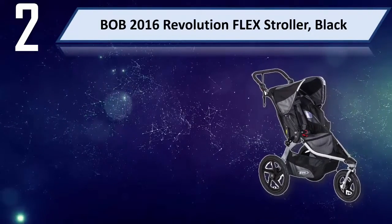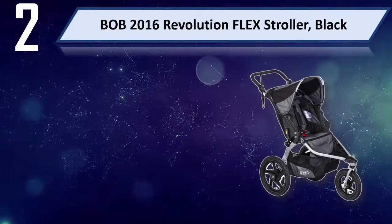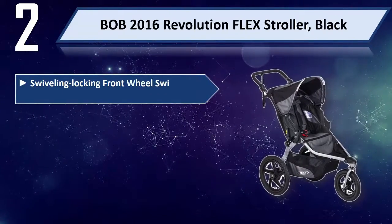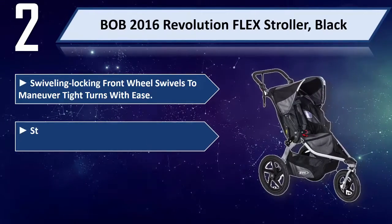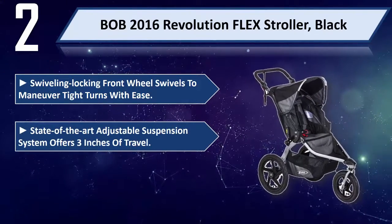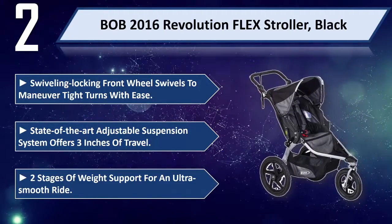Number 2: Bob 2016 Revolution Flex Stroller, Black. Swiveling locking front wheel swivels to maneuver tight turns with ease. State-of-the-art adjustable suspension system offers 3 inches of travel. Two stages of weight support for an ultra-smooth ride.